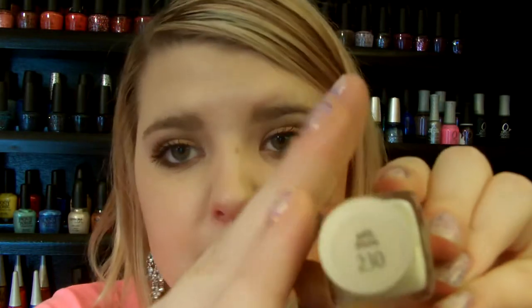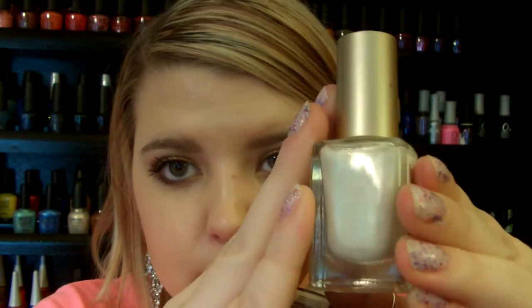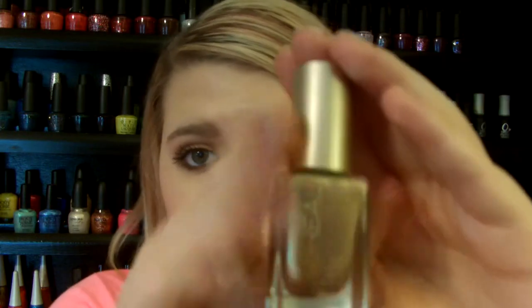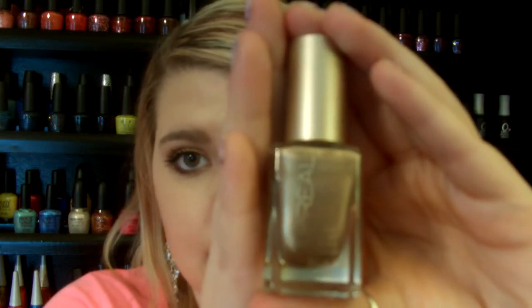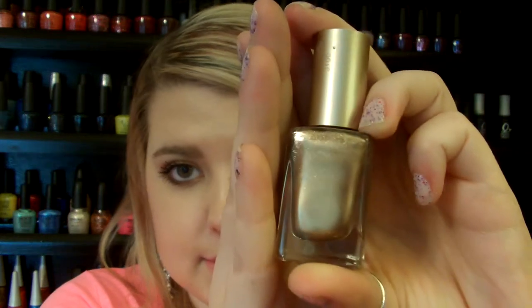The next brand is L'Oreal. I picked out two leather polishes — really great quality. The first one is Satin Sheets, which is a really pretty white with a gold satin sheen to it, and it's part of the permanent line. The other one is Because You're Worth It, which is a really pretty gold with a satin finish as well. I really like those for fall.